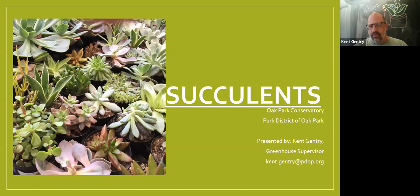Succulents are a very tough plant with multiple uses. They're very popular houseplants now — it's probably one of the number one questions I get at the conservatory about how to take care of plants. For this presentation I'm going to cover some of the basics on how to take care of them, some of the proper cultural techniques, and then we're going to talk about some of the types of them, because there's a wide variety and they're all fairly easy to grow.